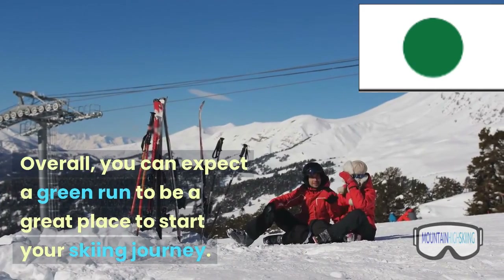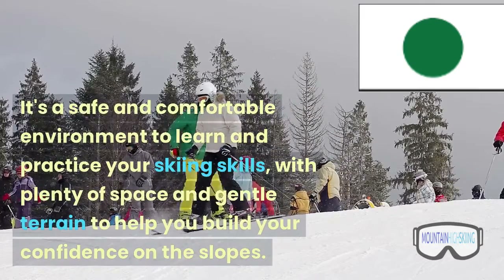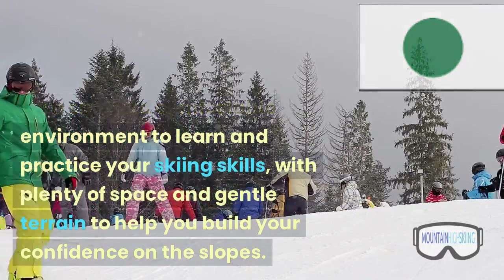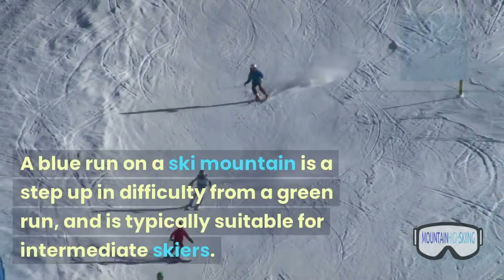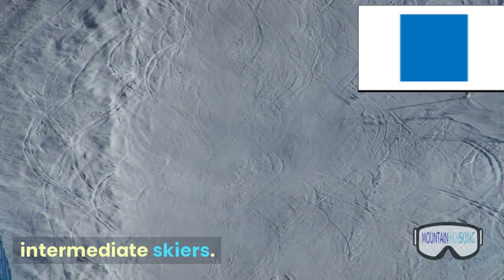Overall, you can expect a green run to be a great place to start your skiing journey. It's a safe and comfortable environment to learn and practice your skiing skills, with plenty of space and gentle terrain to help you build your confidence on the slopes. A blue run on a ski mountain is a step up in difficulty from a green run, and is typically suitable for intermediate skiers.